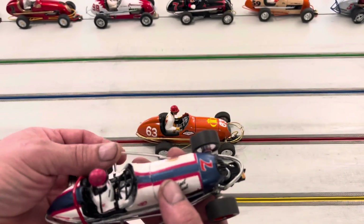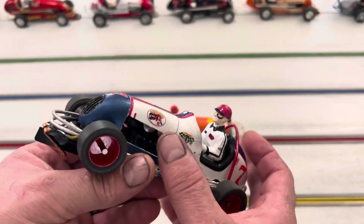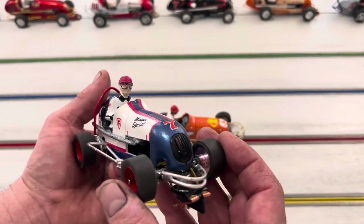Really nice work on the chassis, love the detail on it, like the way you painted it, really cool. The driver looks good and this runs really good — I look forward to running this one. This is really nice work, Don, really nice work.